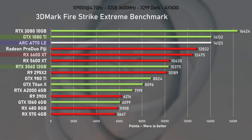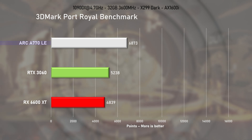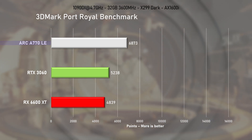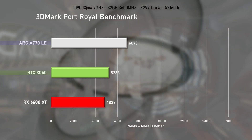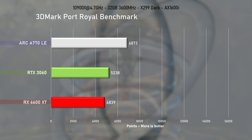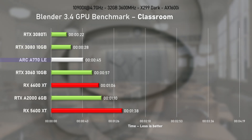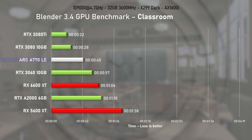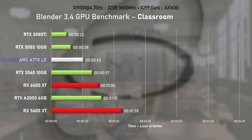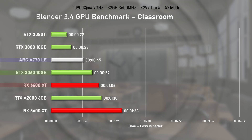In Firestrike Extreme, the 6600 XT was slower by 13% and the 3060 by 36%. To test ray tracing capability I'm using Port Royale. ARC A770 wins this round with a comfortable 22% lead over the RTX 3060 and nearly 30% over the 6600 XT. Let's continue with Blender's Classroom Benchmark — ARC dominated this test and finished the render 12 seconds quicker than the 3060 and a full 21 seconds faster than the 6600 XT.